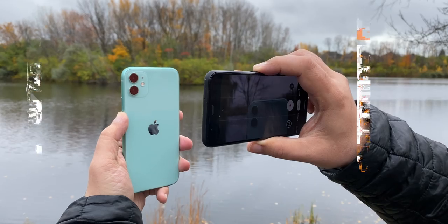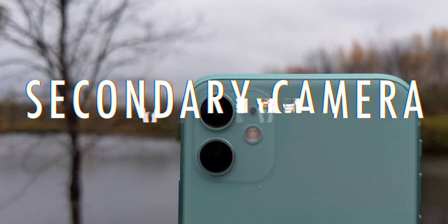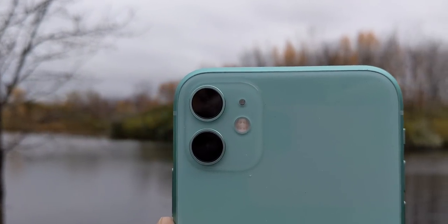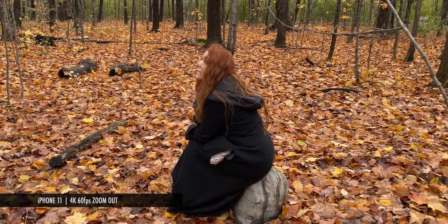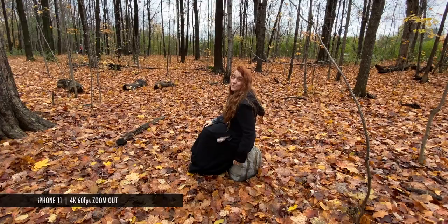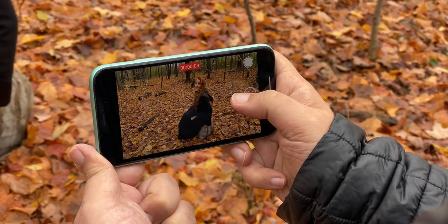Either way, both produce really good video — the iPhone 11 just gives you options Google won't or can't, at least for now. Both Google and Apple made very different choices when it comes to the secondary cameras on the Pixel 4 and iPhone 11. Google opted for a telephoto, which plays to their strengths in computational zoom. Apple opted for an ultra wide angle, which is more fun, but also lets you capture not just a more expansive frame, but an entirely different perspective.